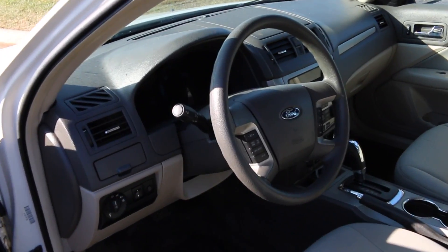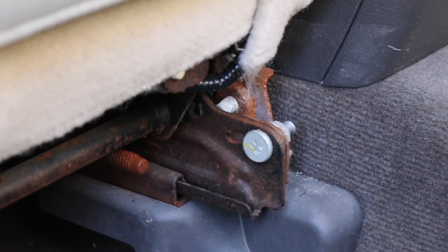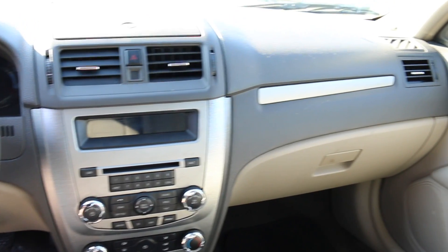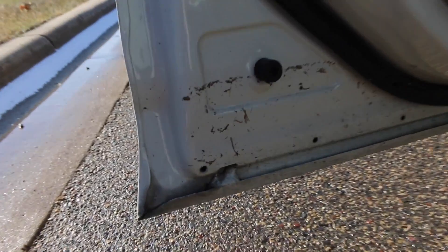On the inside, the car seems pretty normal as well. You do get a hint of a slight stale odor, but nothing too overpowering. There's clear evidence that the water reached the seat rails and has since rusted over. The carpet doesn't seem to have any clear water lines either, all appearing normal. I actually had to do some research to figure out how high the water got in and finally found it on the inside of the doors.